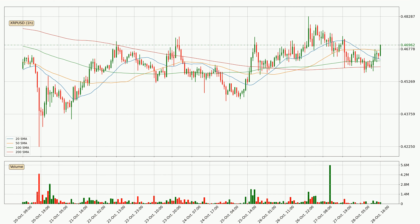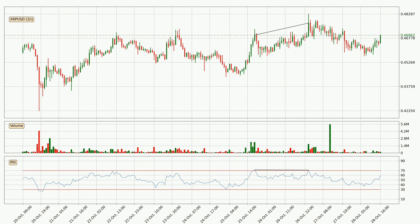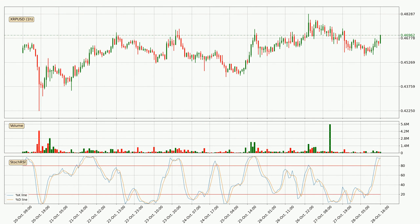However, breaking it decisively to the downside will signal a potential big move down. Looking for divergence in the hourly time frame, there was a bearish divergence and the price already went down. Moving to the hourly Stochastic RSI, both the %K and %D lines are currently very high, which means that the price is overbought and a trend change or at least consolidation for some time is to be expected.